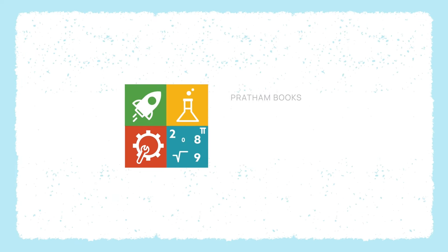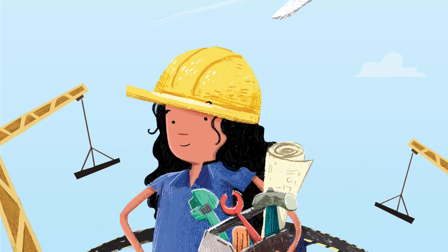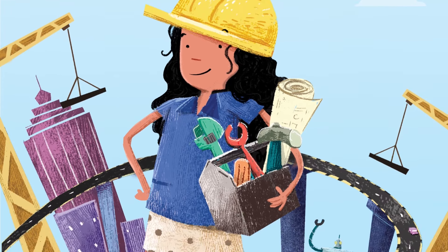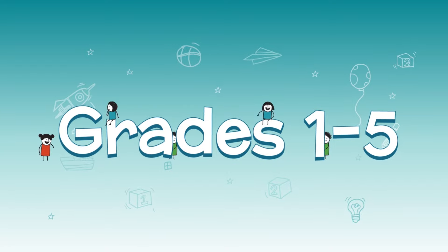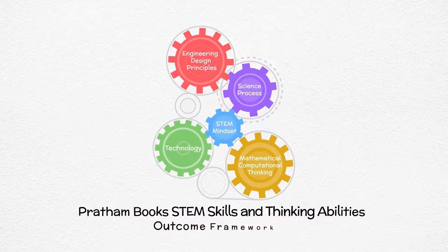Pratham's STEM Literacy Program on Storyweaver is designed to inculcate skills and mindsets critical to STEM education for learners in grades 1 to 5. Welcome to the self-paced training video series for teachers.